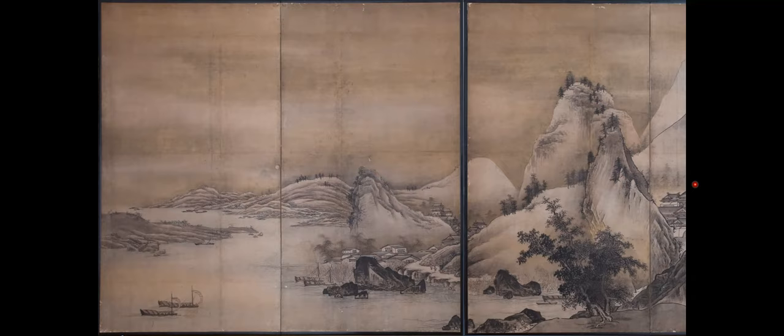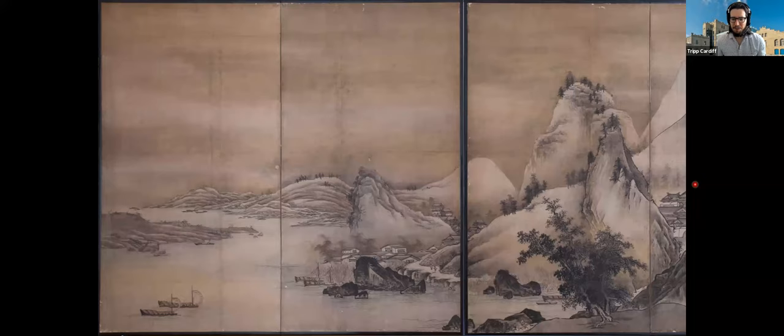Diana noted that she really liked the way Tripp described the painting because she wasn't seeing it at all, and appreciated how he was able to describe it. She also noticed the music in the background and felt it really added to the experience.